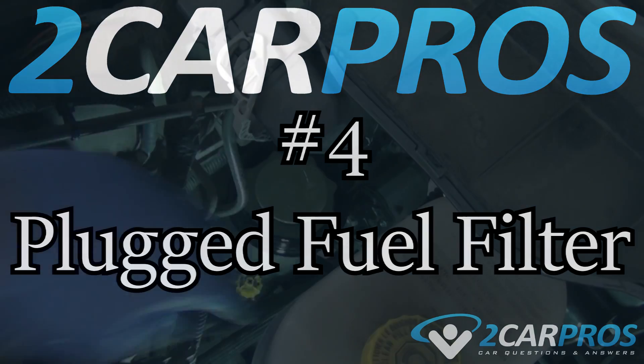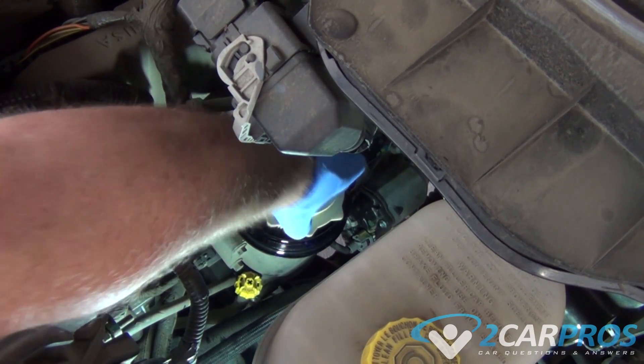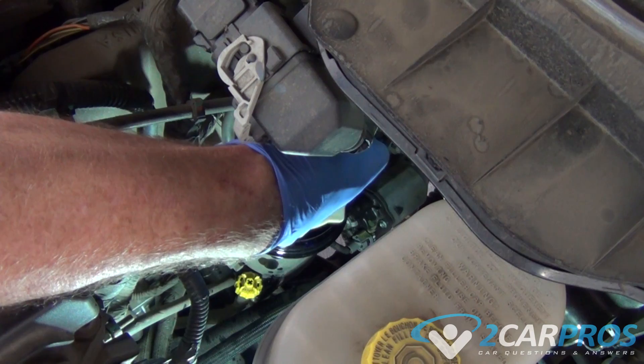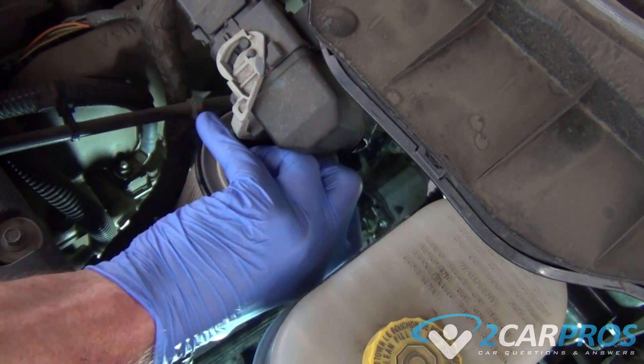Number four is a plugged fuel filter. The fuel system filter is designed to remove particles from the fuel itself. When a fuel filter becomes clogged, the system fails to supply the pressure to the injectors. This filter must be replaced at regular intervals to maintain proper performance.